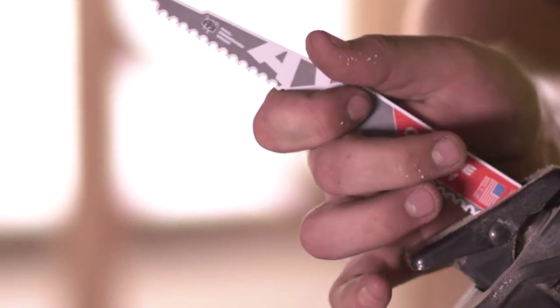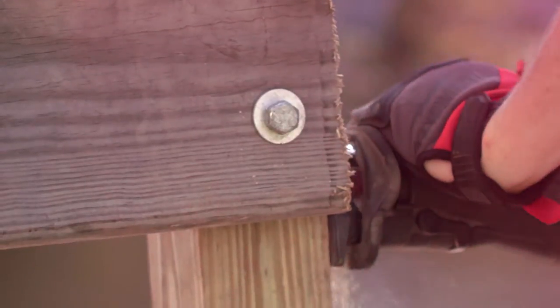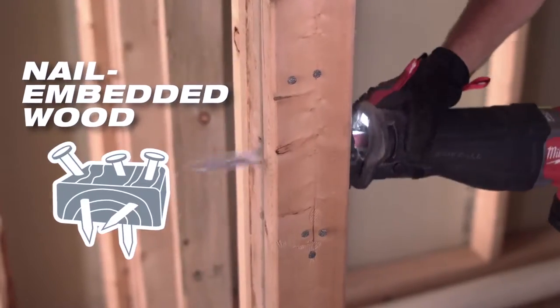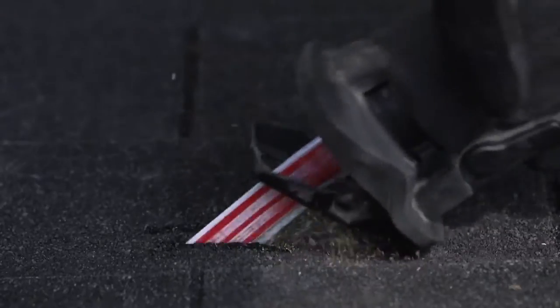You need a blade that's been designed for the most demanding applications, and that's exactly what we've done. By adding Carbide Teeth to our proprietary tooth form geometry, you can now extend blade life in nail-embedded wood cutting applications, in addition to cutting through hardened fasteners and abrasive materials.